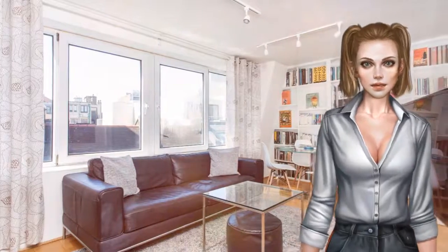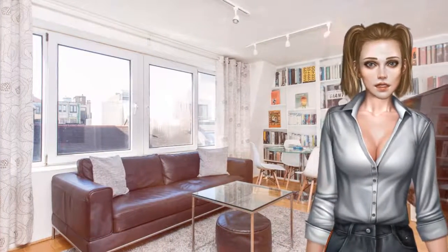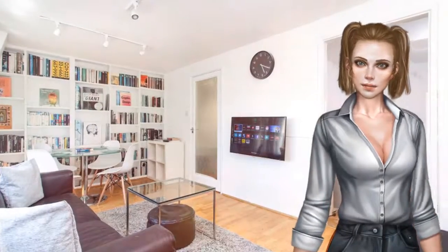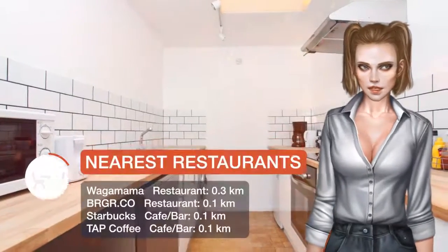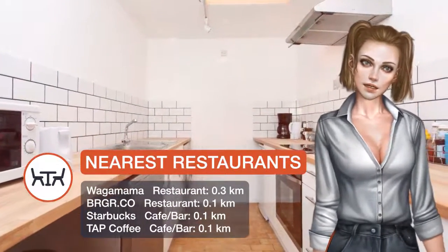The apartments feature a fully equipped kitchen with a dining area and a private bathroom. A microwave is also available, as well as a coffee machine and an electric teapot.